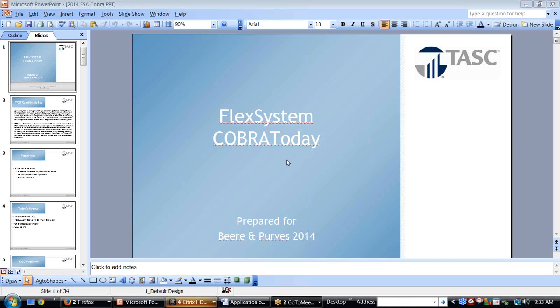Good morning, everyone, and welcome to our webinar this morning on FSA and COBRA updates as well as solutions. It will be presented by TASC. Today's webinar will be recorded, and you will receive a copy of the recording as well as the slides tomorrow.